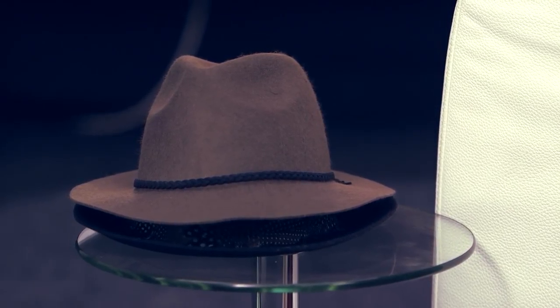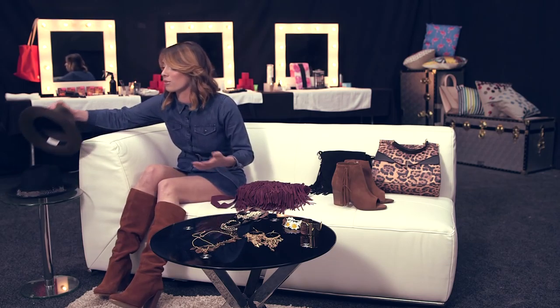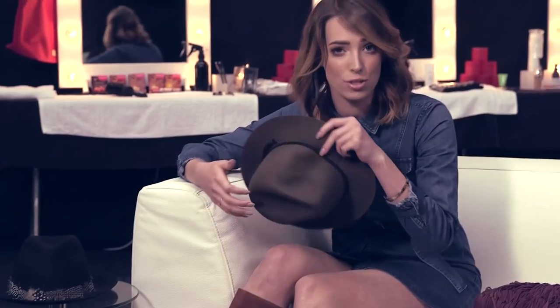Another autumn winter accessory that I love are hats. Let's face it, in Ireland the weather is terrible — we're going to need them. Fedoras really are a key one for autumn winter. They're going to keep your head dry from the rain and they're also going to look kind of cool. Haven't tried it on yet, but I think it's a winner.